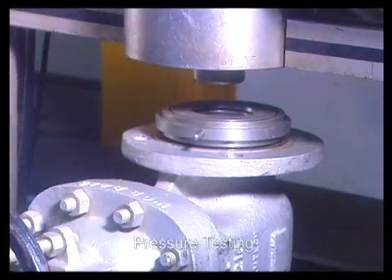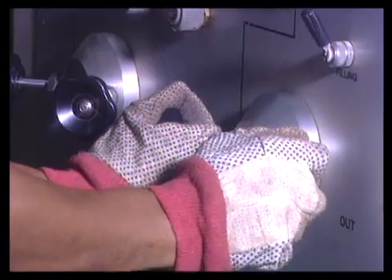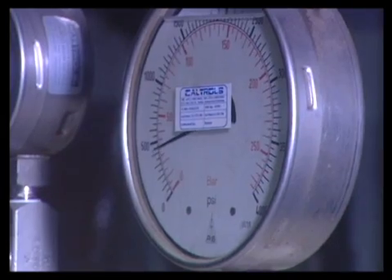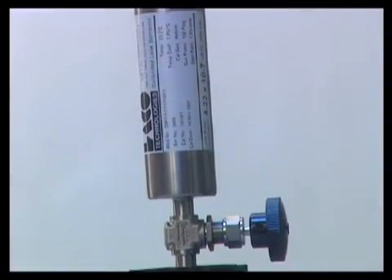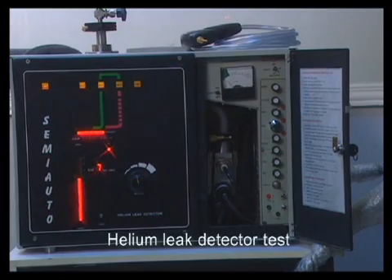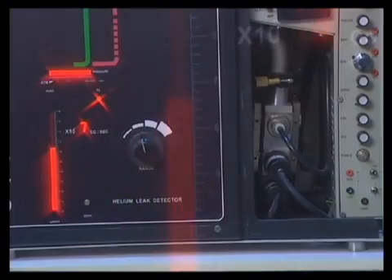Pressure testing is carried out on each and every valve unit by subjecting them to pressures ranging from 80 to 10,000 pounds per square inch. Every single valve is tested with one and a half times the pressure prescribed for each specific class. One valve unit is chosen at random from each batch and subjected to the advanced helium leak detector test to ensure total safety and protection from valve failure due to leakage.